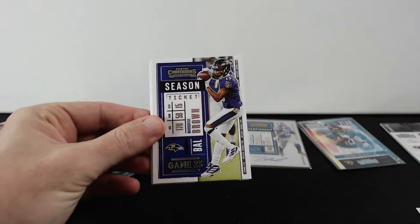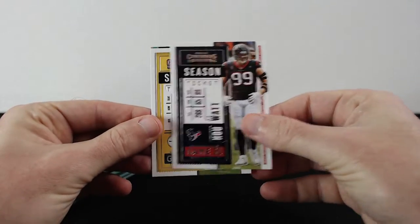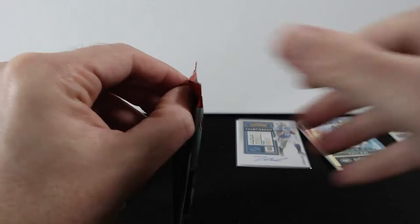Michael Thomas, Marquise Brown, Donald, JJ Watt, JuJu, and rookie of the year contender Denzel Mims. Alright, next pack.